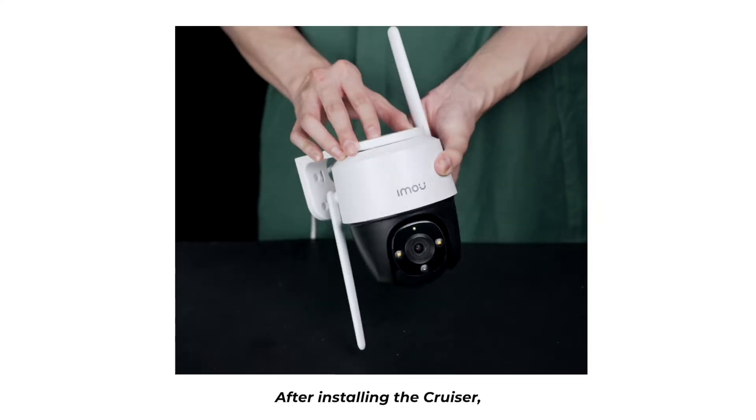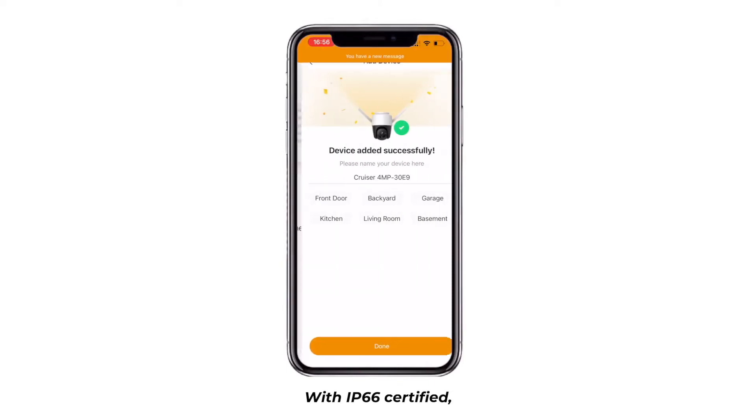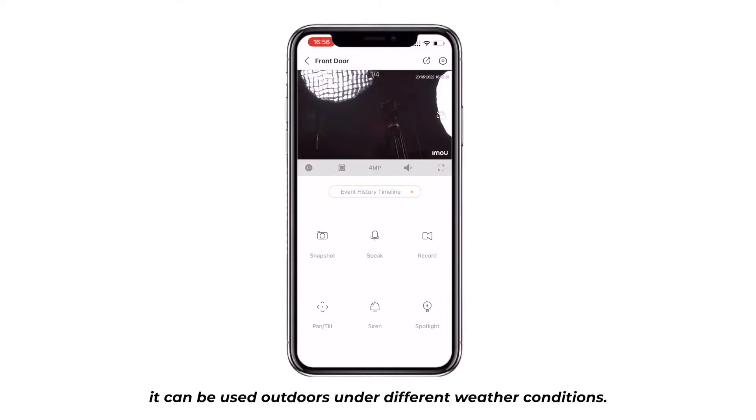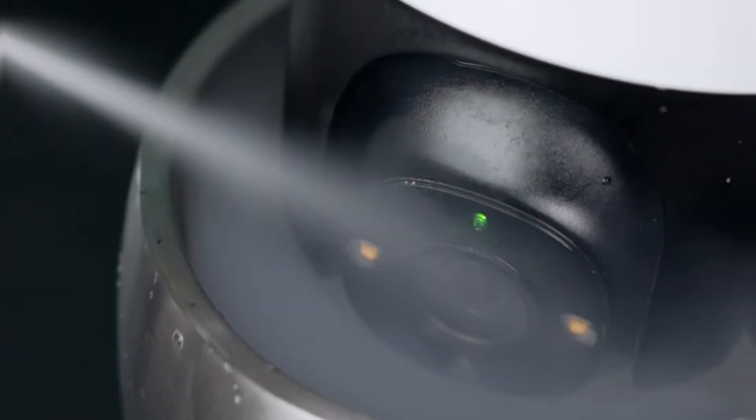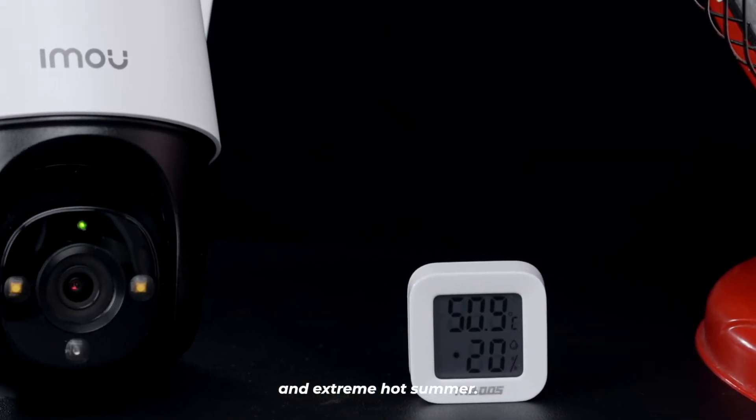After installing the Cruiser, we can connect it with our smartphone directly. With IP66 certification, it can be used outdoors under different weather conditions. First, let's see how Cruiser performs in extreme cold winter and extreme hot summer.